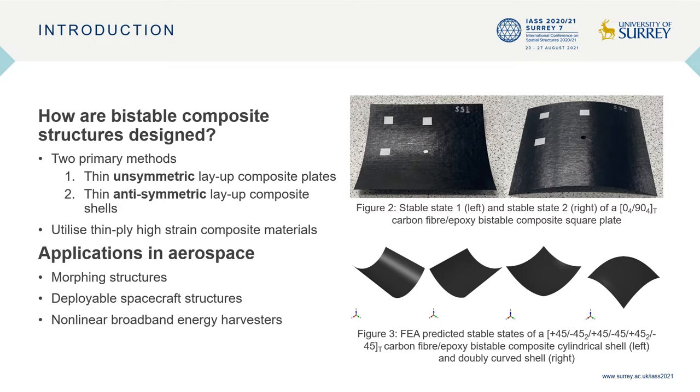The second method uses thin anti-symmetric layup composite shells, such as cylindrical shells and doubly curved shells, as shown in figure 3. Applications of bi-stable composite structures in aerospace include morphing structures, deployable spacecraft structures, and non-linear broadband energy harvesters.